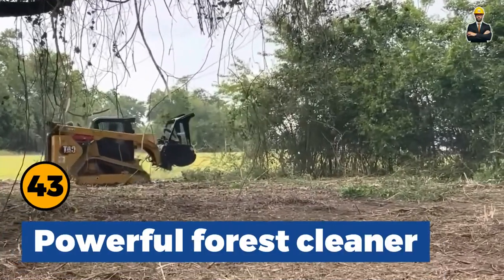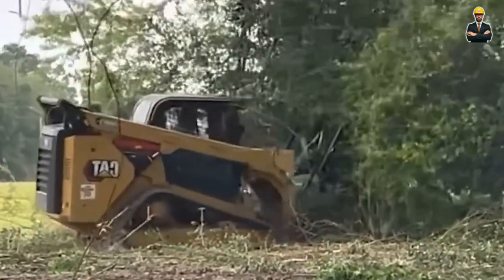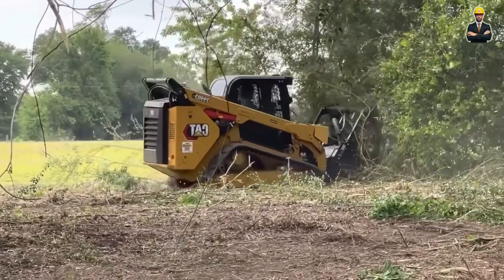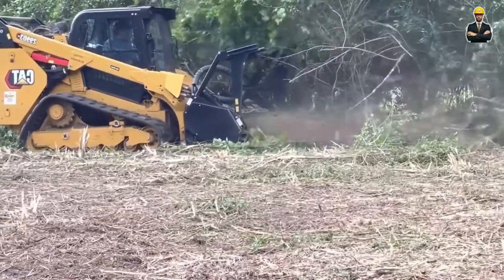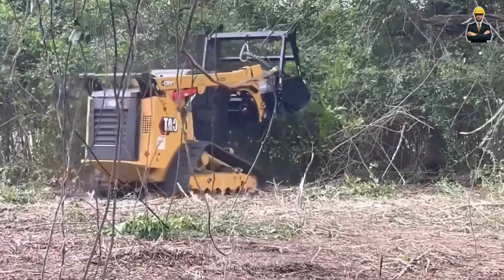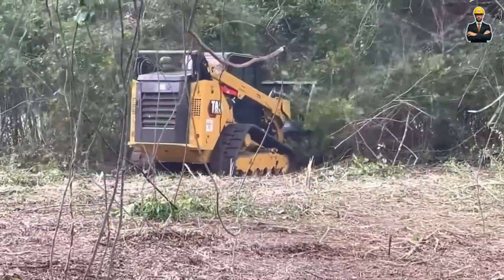Powerful Forest Cleaner: For clearing bushes and trees in forest environments, a powerful forest cleaner with a 995 horsepower engine, crawler system, and lifting capacity of 3,485 lb is an ideal choice. Its ability to move at a speed of 12 km per hour on challenging terrain increases productivity.